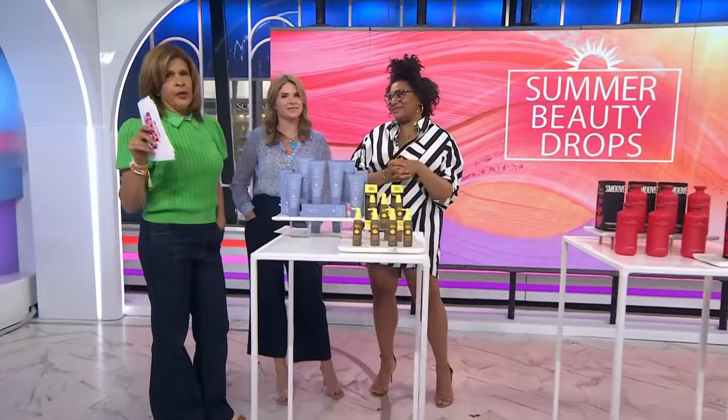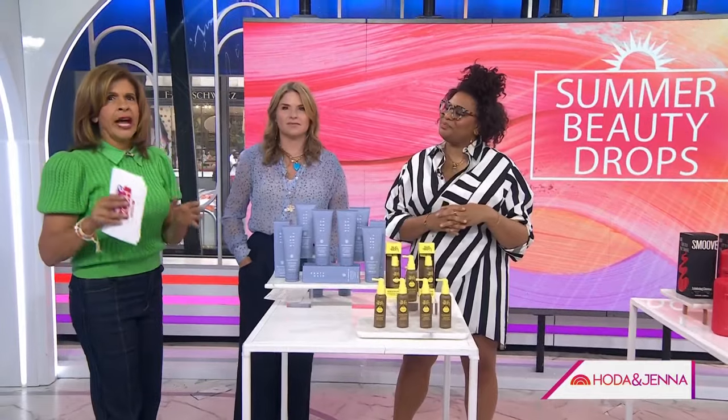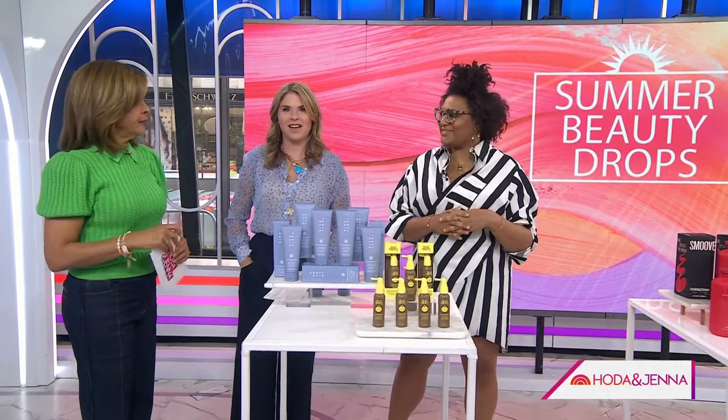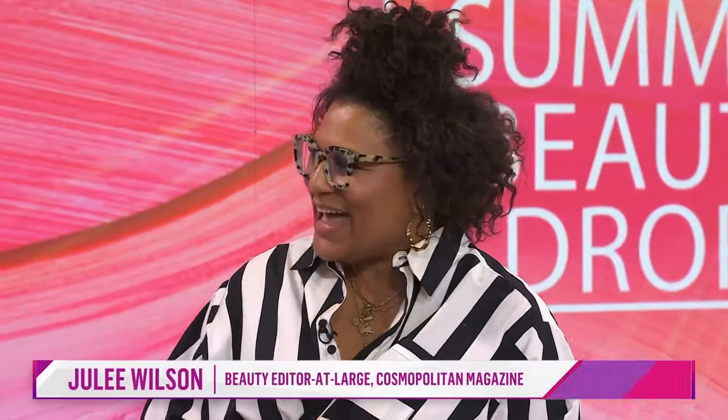The very last thing you want to do in the summer heat is layer on beauty products. So we've narrowed down the must-haves for your beauty bag. Here with the hot summer drops is Cosmopolitan's beauty editor-at-large, Julie Wilfair.